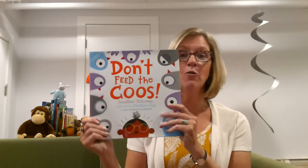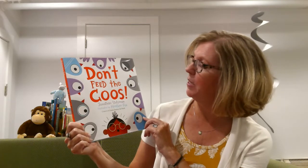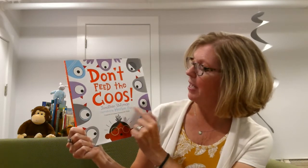Hi everyone! Welcome to Storytime. I'm Miss Margaret and I have a really, really fun book to share with you today. It's about some little birds and they're called coos. Oh my goodness, you're gonna love it. It's called Don't Feed the Coos and it's by Jonathan Stutzman and it's illustrated by Heather Fox.